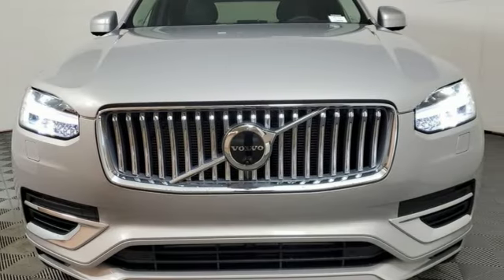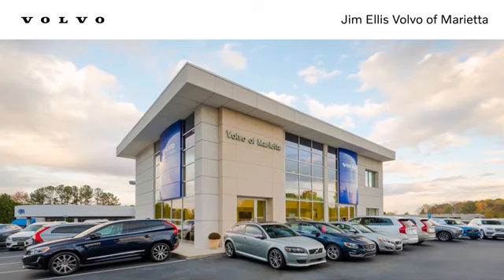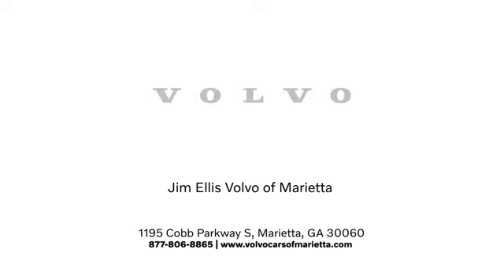You'll never know till you try. Test drive it today. Stop in or contact us today. We're conveniently located at 1195 Cobb Parkway South in Marietta.